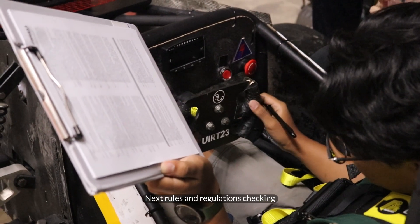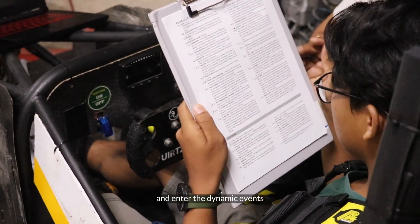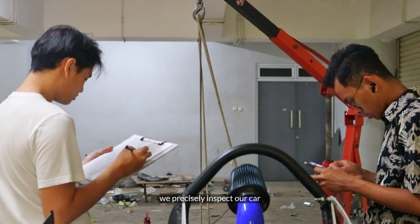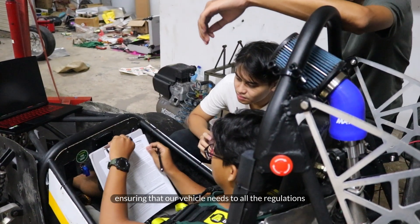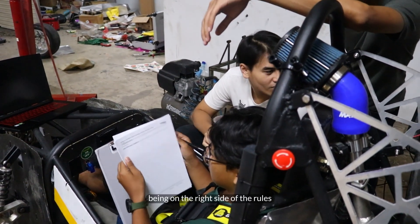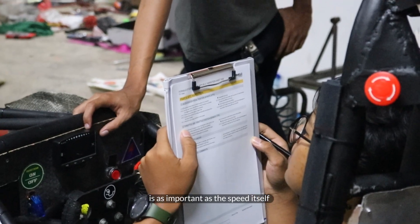Next: rules and regulations checking. To pass the scrutineering test and enter the dynamic events, we precisely inspect our car. We leave no room for error, ensuring that our vehicle meets all the regulations. Because when it comes to racing, being on the right side of the rules is as important as the speed itself.